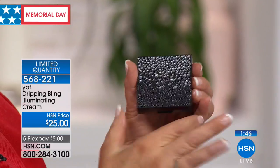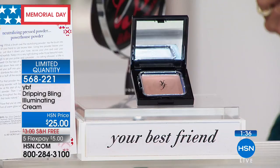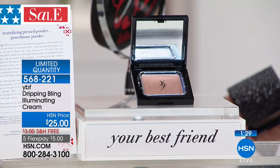We have only a few hundred of these — about 500 left. This is the last time these compacts are available — it was a collector's item. You're getting it in the crystal compact with a little door that keeps it moist and more hypoallergenic. It's $25 today with five flex pay payments of $5, plus free shipping and handling.